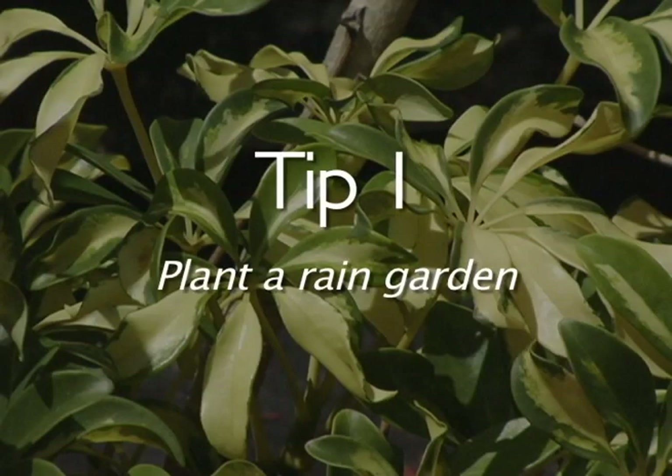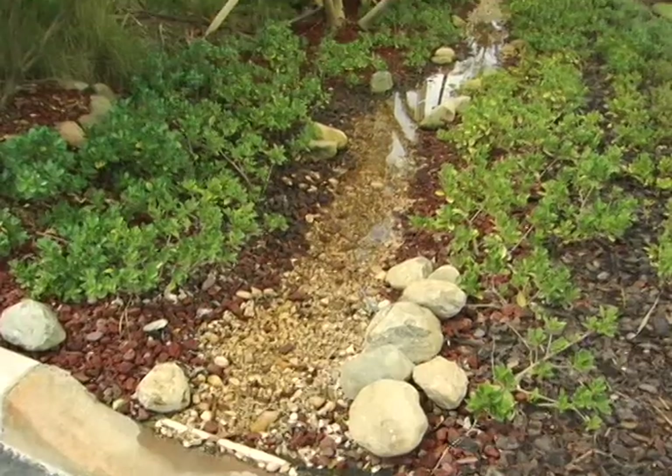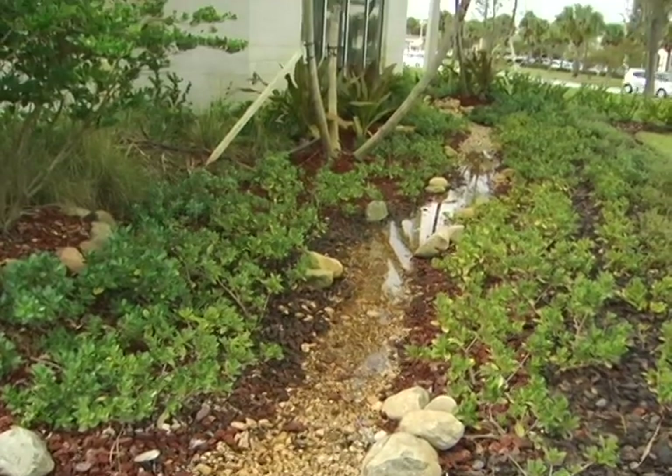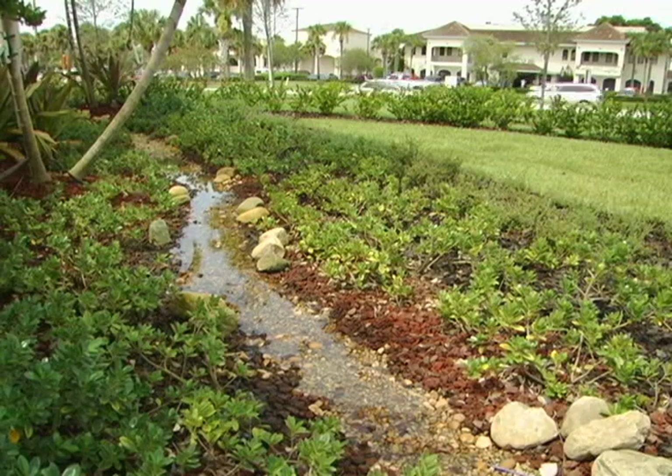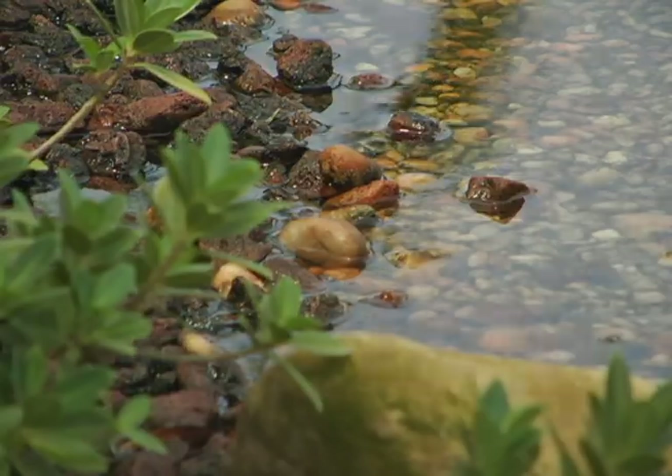Rain gardens are shallow areas that are planted with grasses and other plants to filter water before letting it flow naturally into the ground. Rain gardens work best when they're placed at the bottom of downspouts or in places where water tends to puddle.